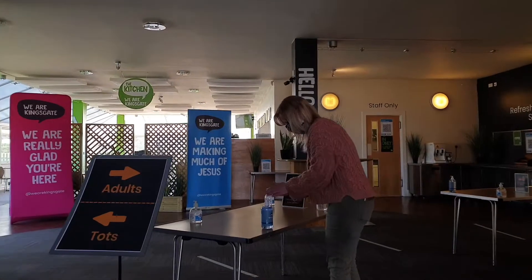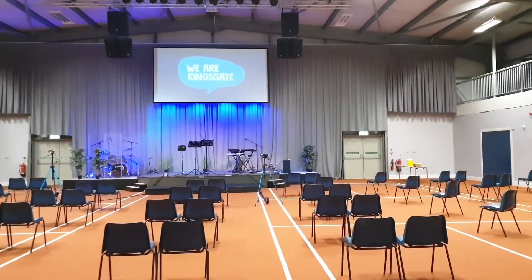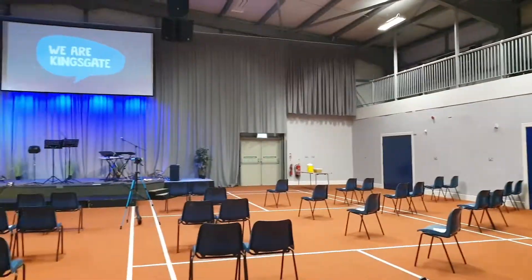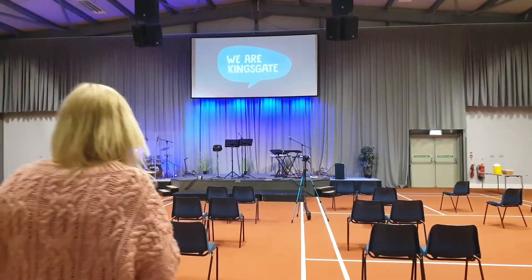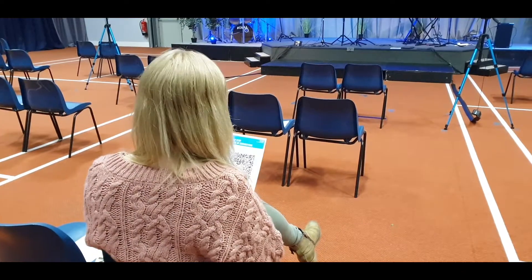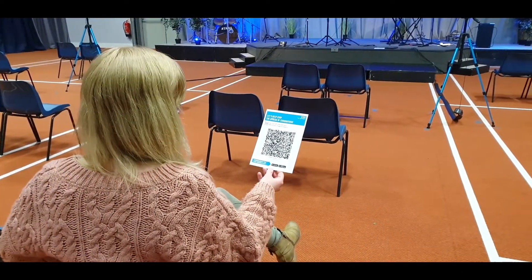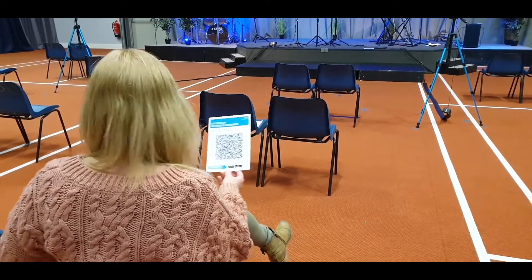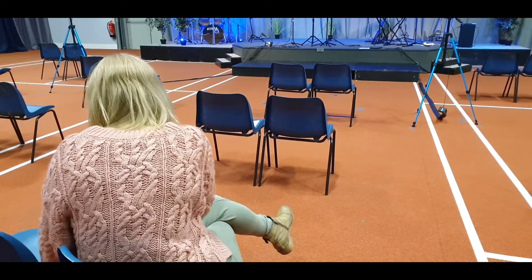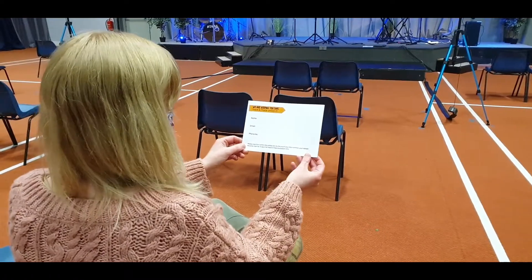Please remember to sanitise your hands. When you get into your seats, please sign in with the COVID NHS Track and Trace app by scanning with your smartphone. If you haven't got the app on your phone, please put your hand up and one of the welcome team will come and give you a details card, as we just need to take your details for Track and Trace purposes.